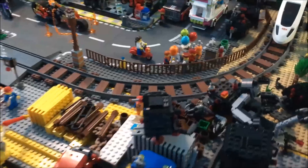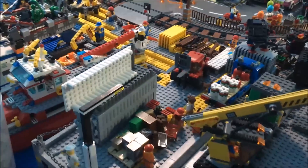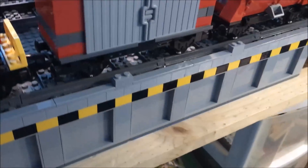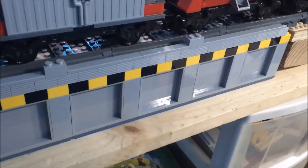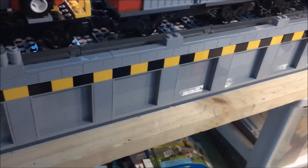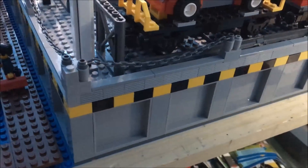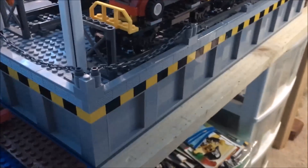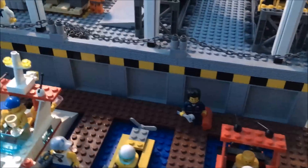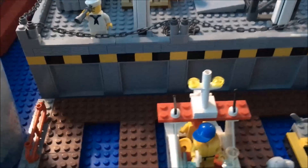Down here is the harbor — they're still working on it. I did actually reclaim some of my brick and changed the look of the outside. Before, this was all just built up with one-by-four light bluish gray brick, so I've taken those back because I want to use them for a future project, and I've put in these one-by-six-by-five panel pieces.